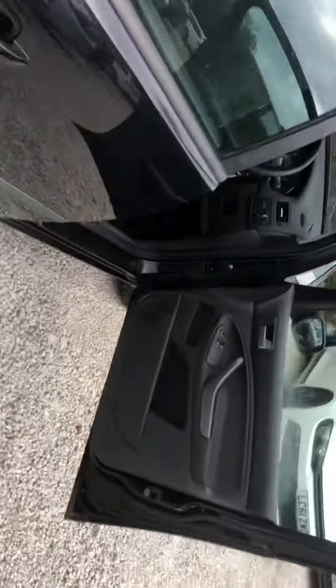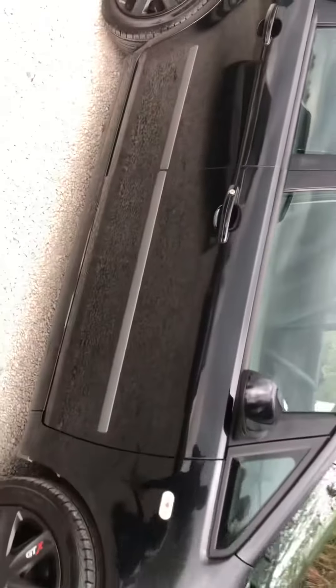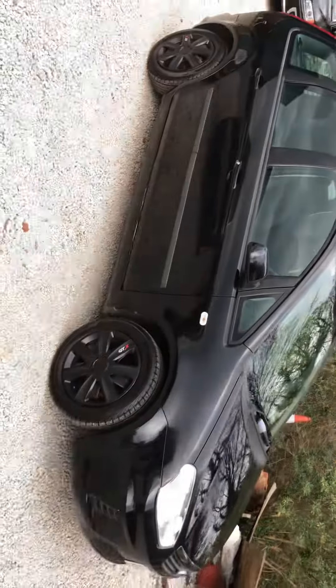Give us a call at 0114 303 0149 to view or to drive this little C-Max. Thanks for watching.